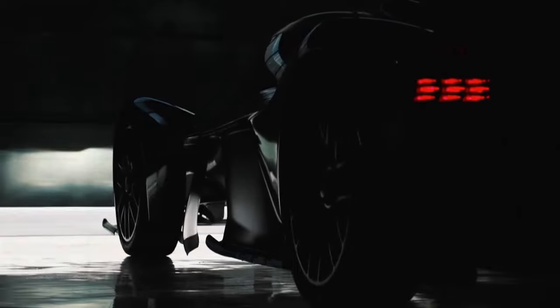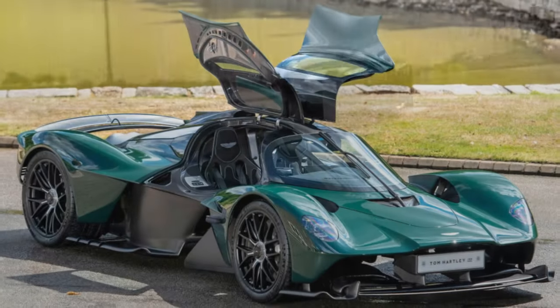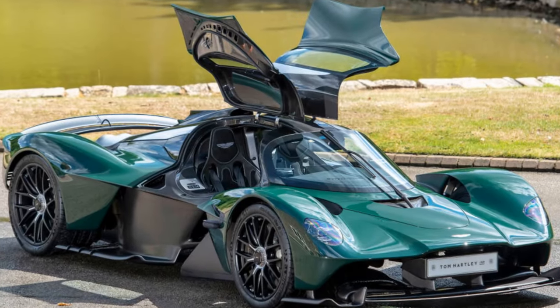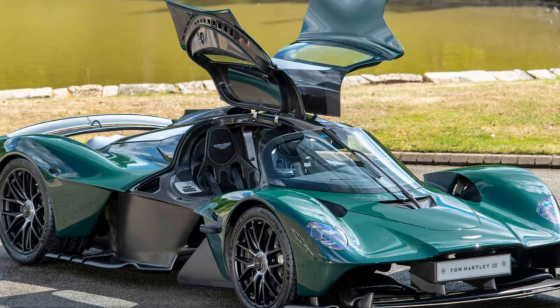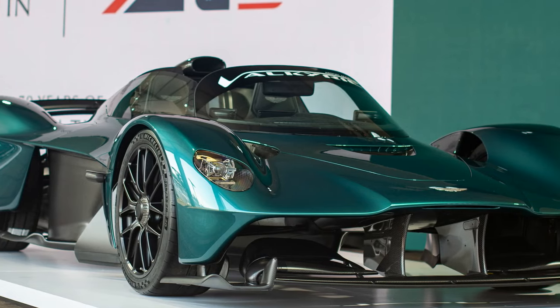In the realm of high-performance hypercars, the 2022 Aston Martin Valkyrie stands as a beacon of automotive excellence. Aston Martin, renowned for its luxury and performance vehicles, has pushed the boundaries of engineering and design with the Valkyrie, creating a masterpiece that blends power, aerodynamics, and cutting-edge technology.